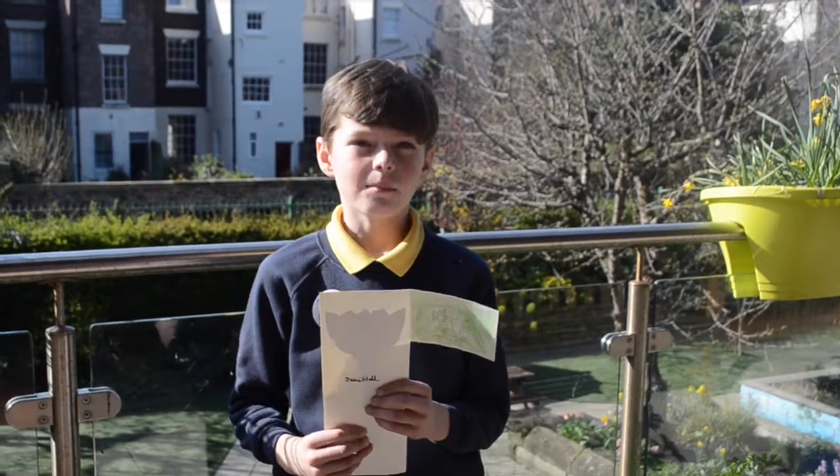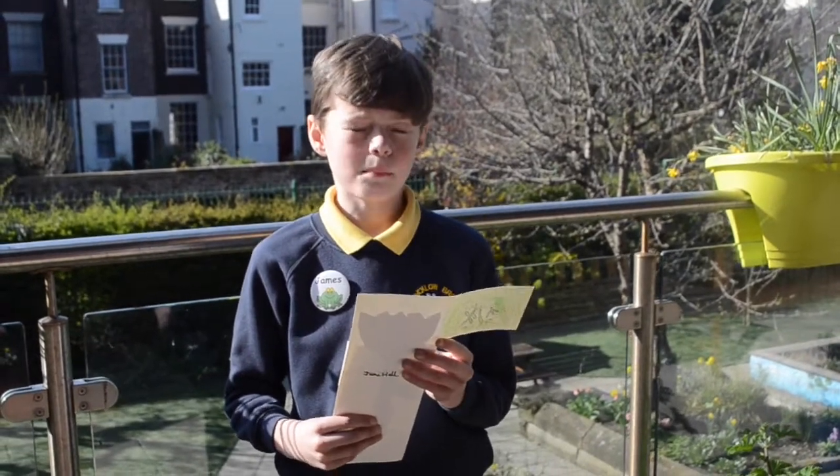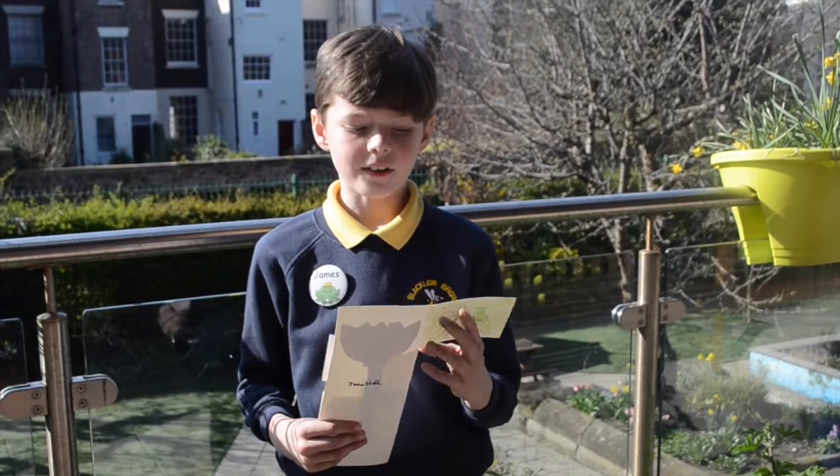Today I learned about the different parts of a plant. I learned that the male part is the stamen and the female part is the carpel.